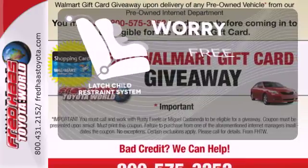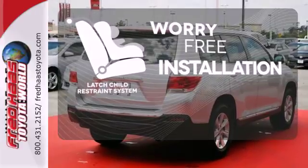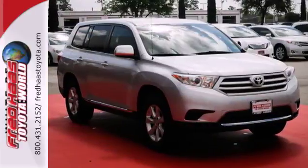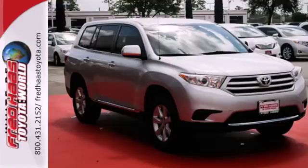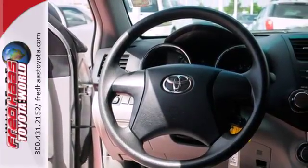The LATCH restraint system makes it easy to safely install your child's seat every time. When it comes to your family's transportation, you want complete peace of mind, and this Highlander delivers with its rock-solid chassis and perfect crash test scores.